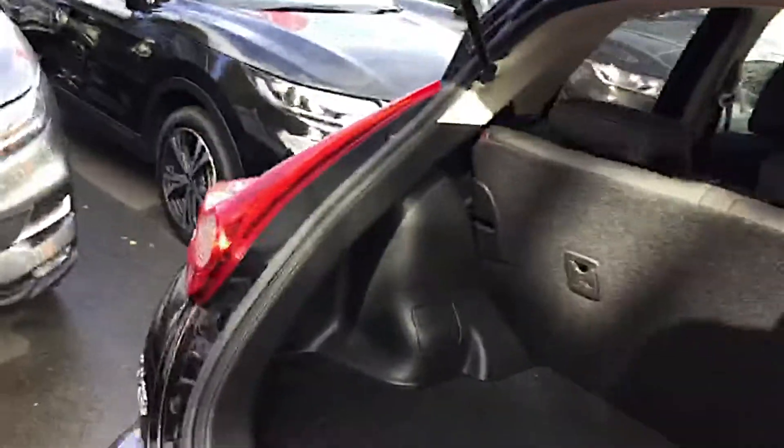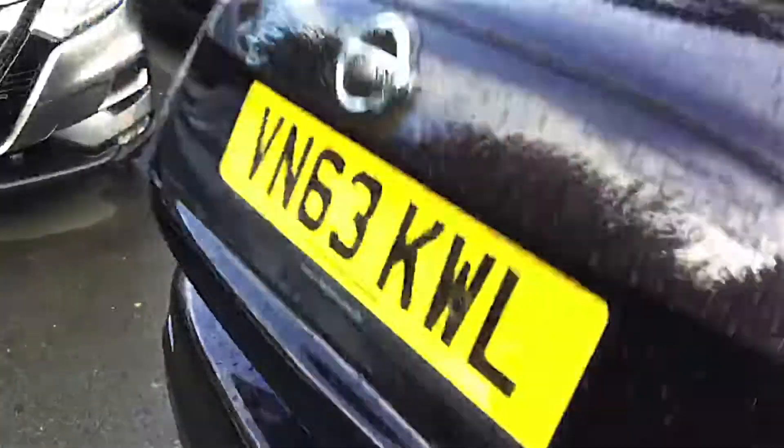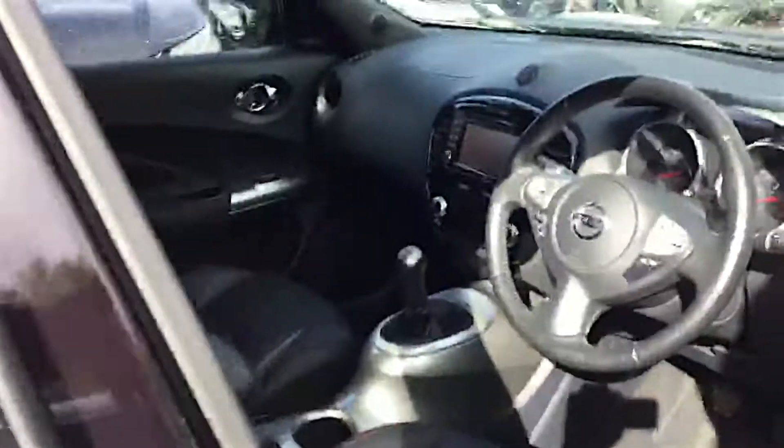This car's only done 9,000 miles as it stands today. It's fitted with a lot of technology being a Tecno model. On the inside it comes with all the leather seats and heated seats for the front seats. You've got a sat-nav and reversing camera all built in.